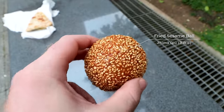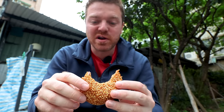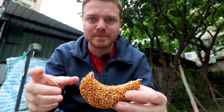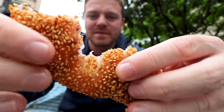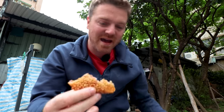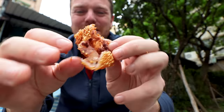Let's try this sesame ball — I don't know what's inside it, let's find out. On the outside it's crisp and crunchy where it's been fried, and those sesame seeds pop in your mouth with sesame flavor. But on the inside it's like a mochi, like a sticky rice — just look how sticky and glutinous it is as I pull it apart. And inside that, you have red bean paste.